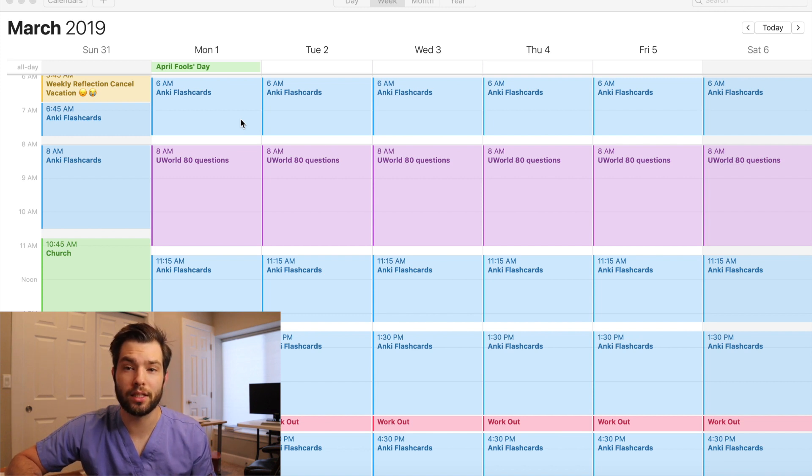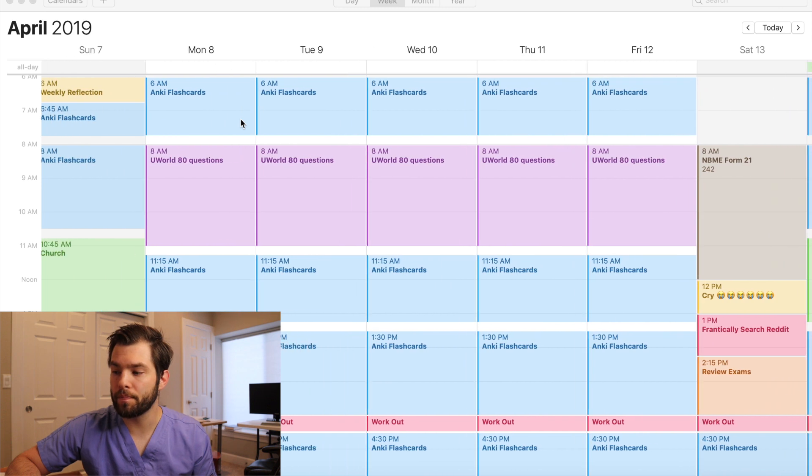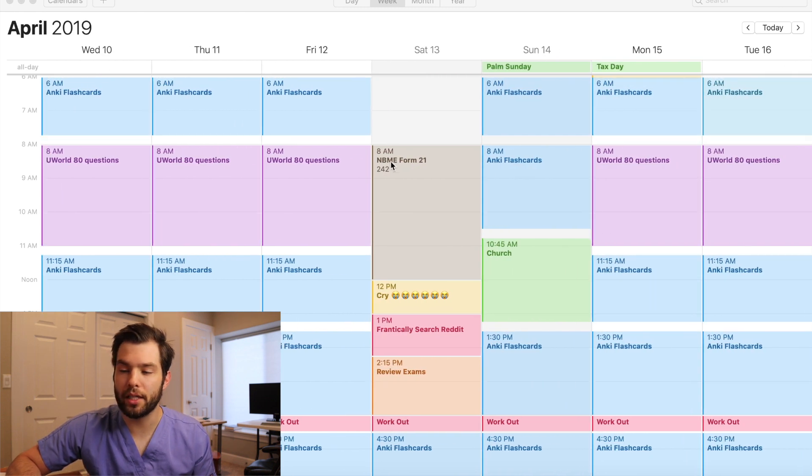I stopped taking NBMEs at this point. It wouldn't be until April 13th that I would take an NBME after having gone through all of the Anki material. And I actually did six points worse — I got a 242. I was crushed. For an hour I was so frustrated, and then I frantically searched Reddit. Then I reviewed the exam after calming down.